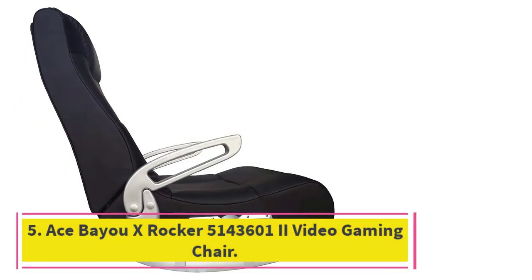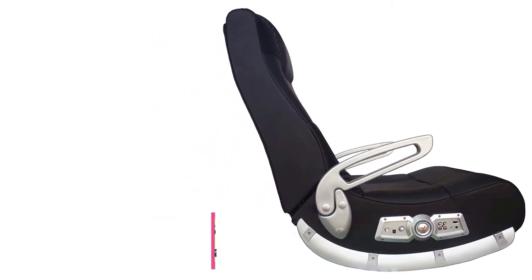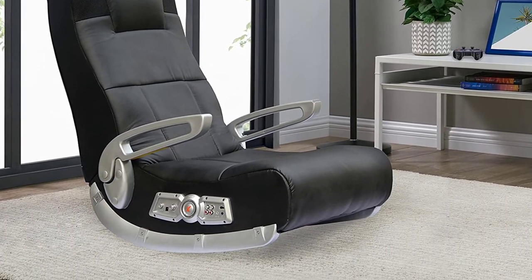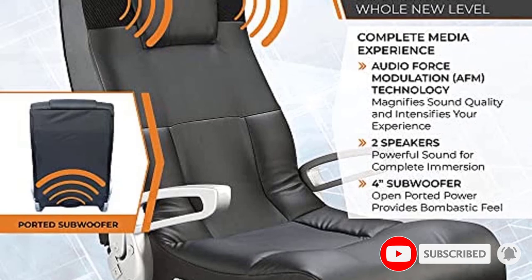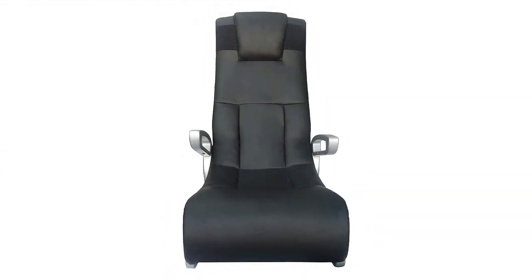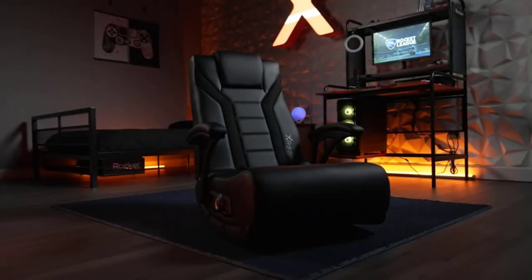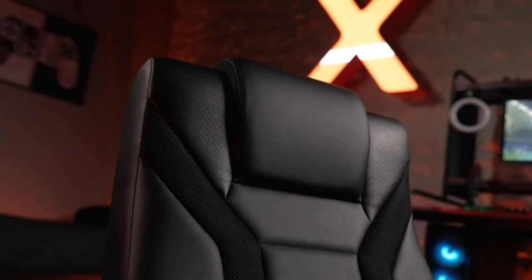At number 5: the Ace Bayou X-Rocker 51436012 Video Gaming Chair. The Ace Bayou X-Rocker is assembled with the gamer's comfort and support in mind, built with an ergonomic design and padded with interior foam and vinyl coverings. Speakers are situated near the headrest, and audio can be transmitted wirelessly to the subwoofer sound system. Built-in headphone jacks are included. With sound you can feel, this chair alters movie-watching and game-playing experiences, making them feel extremely lifelike. This chair is compatible with Xbox, PlayStation, Game Boy, and home theater systems.